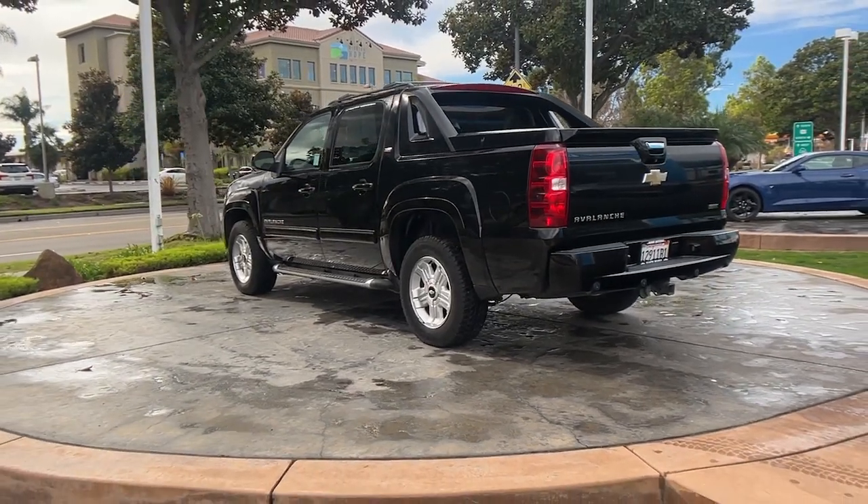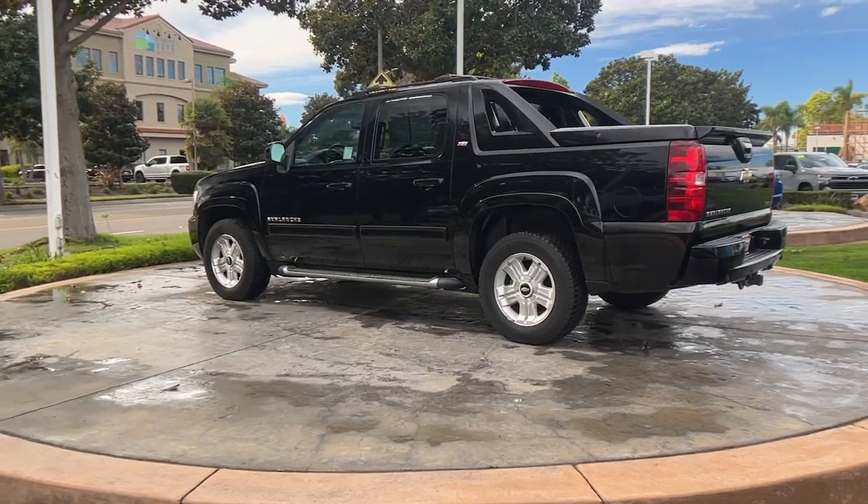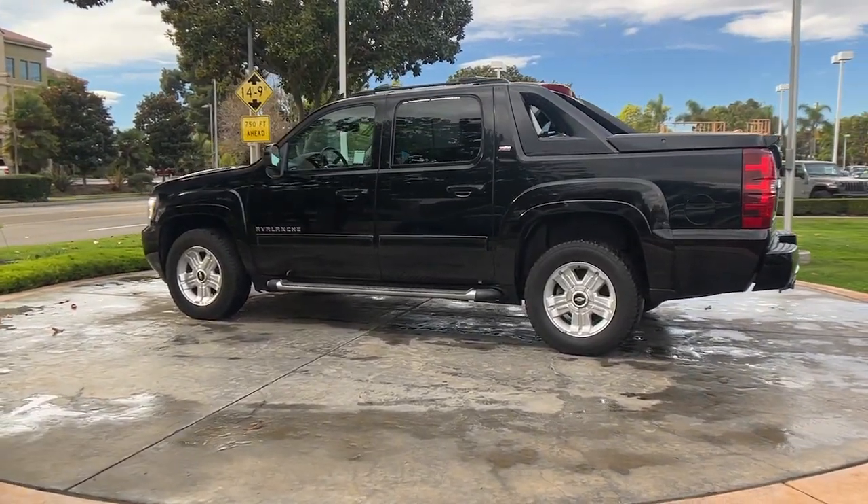Feel comfortable and prepared in this versatile Avalanche. Treat yourself to a test drive today. Our staff will toss you the keys and give you an outstanding customer experience.